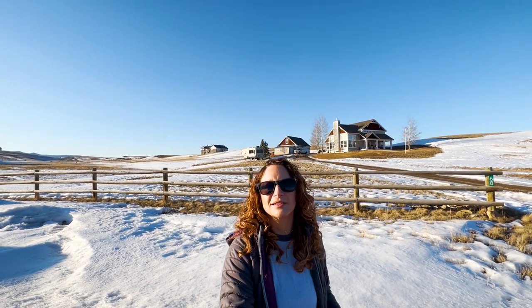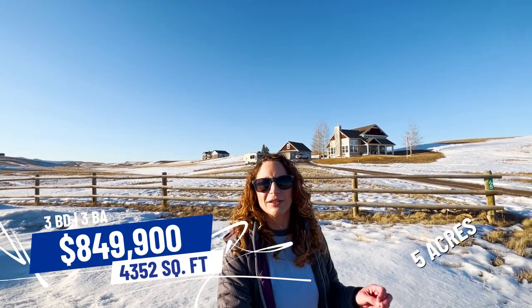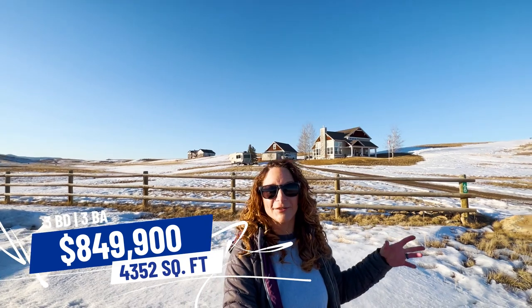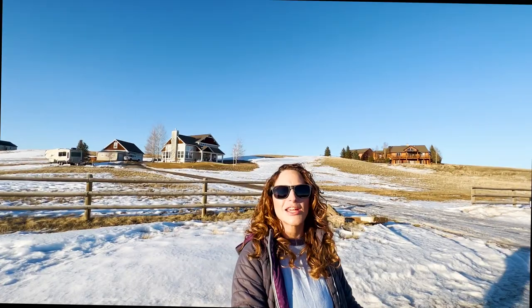Now I am just Northwest of Three Forks in the Rolling Glen subdivision. This area has lots of rolling hills, dirt roads, and you'll see some horse properties around here as well. The home behind me is 4,352 square feet, currently listed at $849,900. It's a three bed, three bath on five acres — and just take a look at these views all around me here. They are absolutely spectacular. We'll check out this whole area, and then I'm going to head over to the Headwater State Park as well as Wheat Montana Bakery.